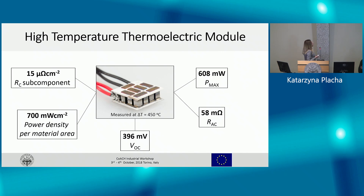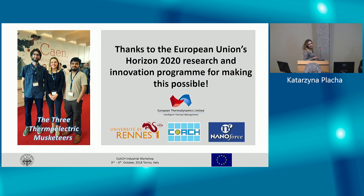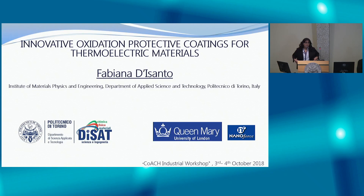We tackle that challenge at European Thermodynamics, where we designed and fabricated a high-temperature thermoelectric module made of skutterudite — a thermoelectric material — which was able to produce 600 milliwatts at a temperature difference of 450 degrees Celsius. Thank you very much.